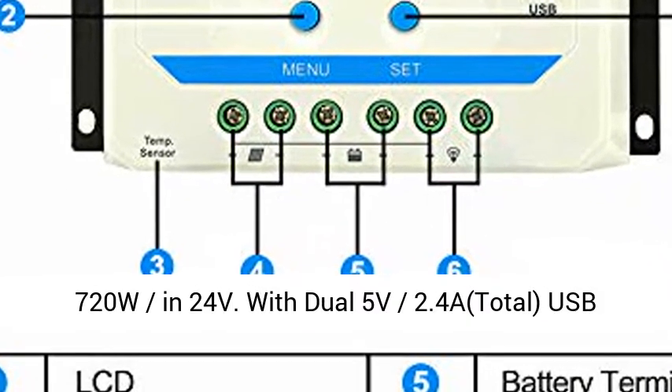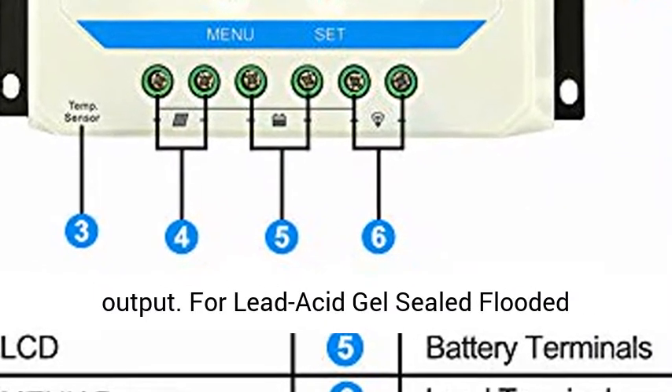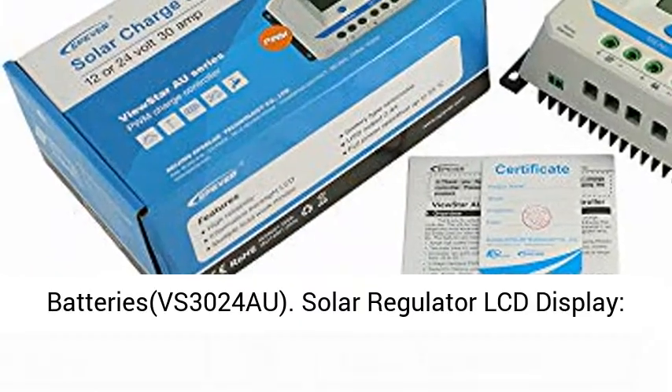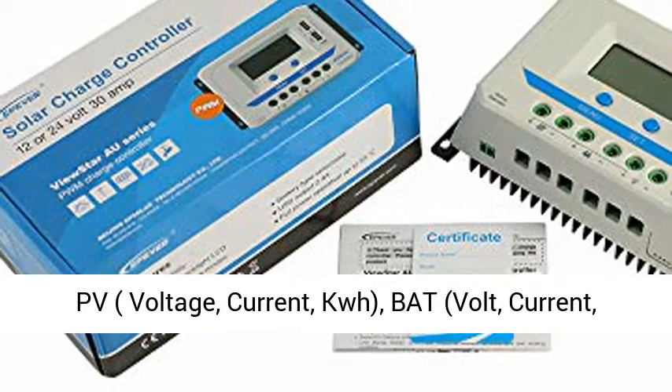Max Input Voltage: 50V. Max PV Power: 360W in 12V, 720W in 24V. With Dual 5V 2.4A Total USB Output. Compatible with Lead Acid, Gel, Sealed, and Flooded batteries.